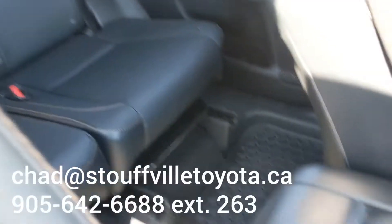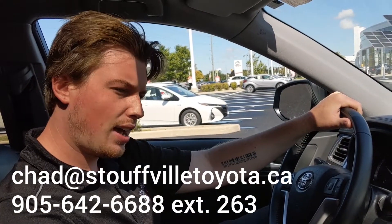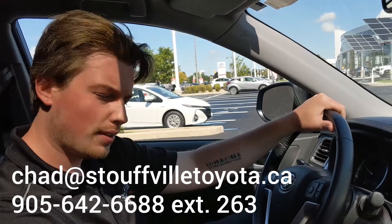Leather, sunroof — it's a beautiful package, the XLE. So why don't you come on in, check it out for yourself. Take it out for a test drive. Send me an email at chad@stouffvilletoyota.ca and we'll set up a time to do that.